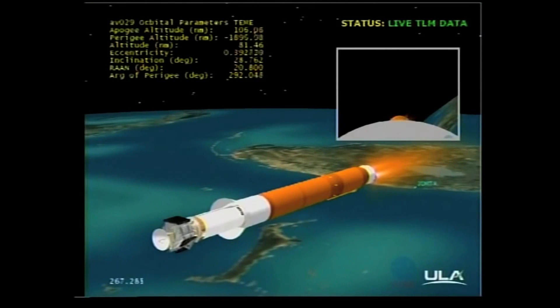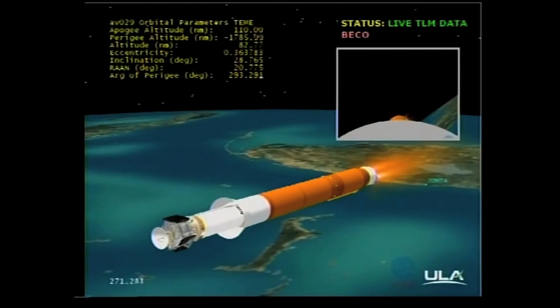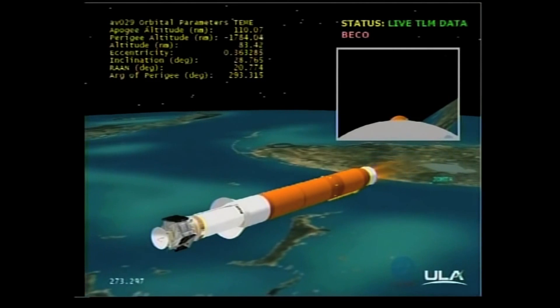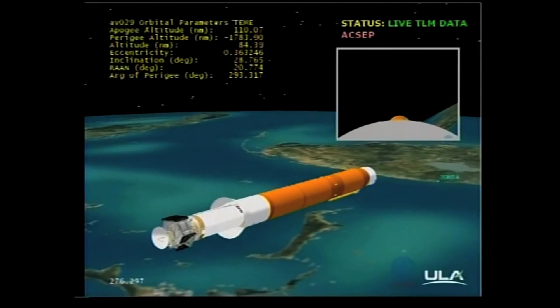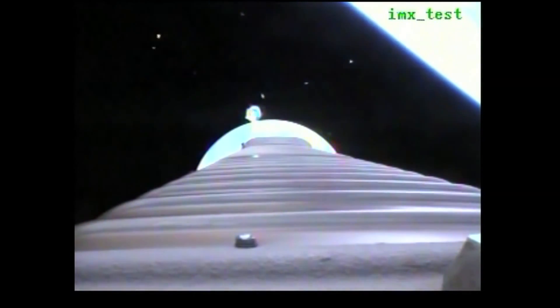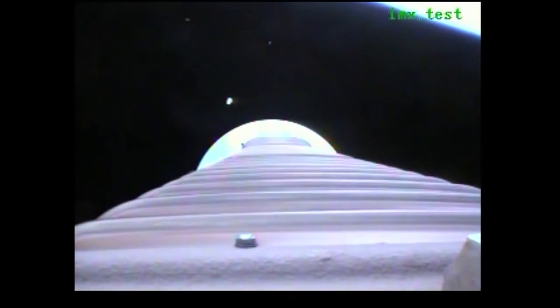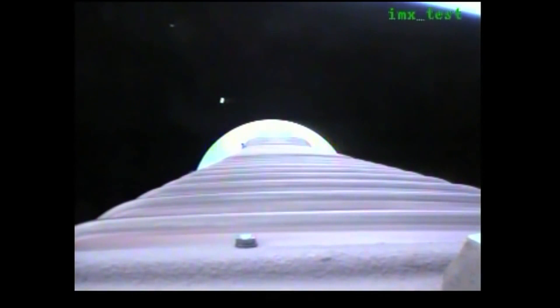We have BECO — engine shutdown looks good. We have retros and stage separation. We have locks and fuel pre-start. RCS GN2 purge firing is underway. We have ignition and full thrust on the RL-10. Centaur closed loop steering has been enabled. Small body rates associated with closed loop steering.